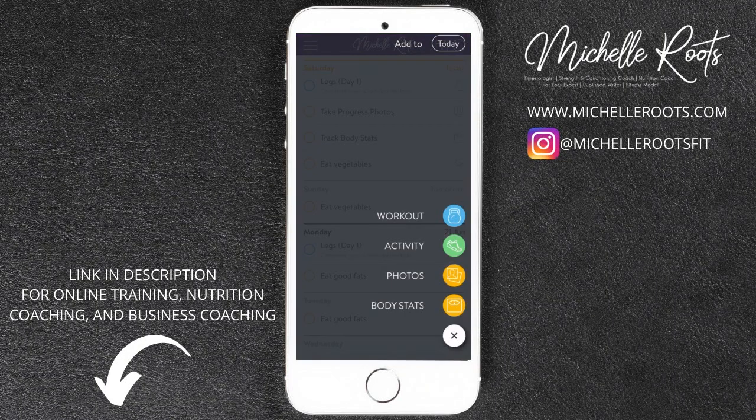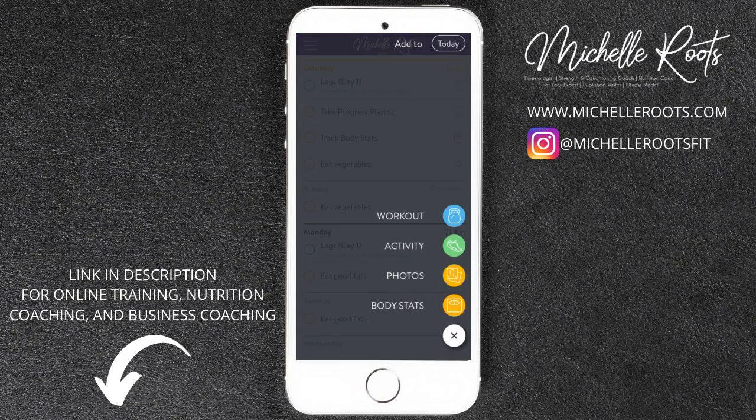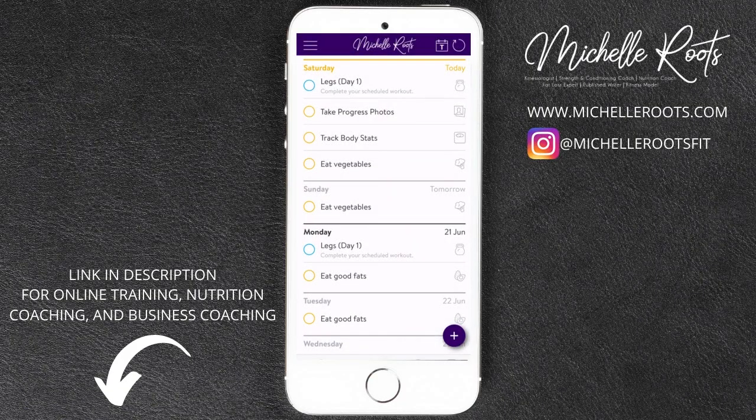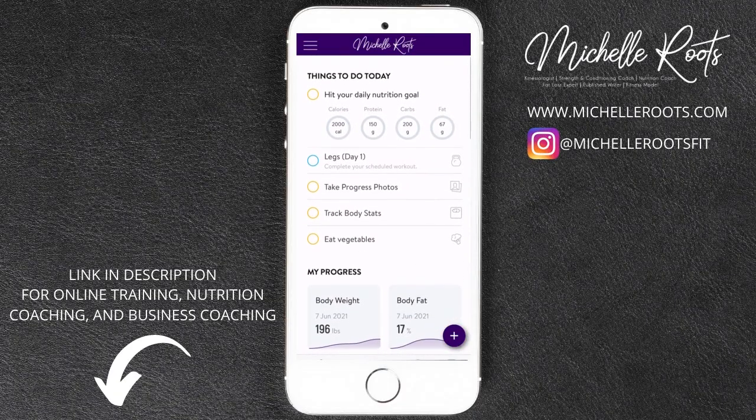You can also track an activity that I as the trainer didn't schedule for you, but you did — or you can track a freestyle workout. Say you went to the gym with a friend and switched it up one day, which is also awesome. I will get a notification as a trainer that you did that workout.